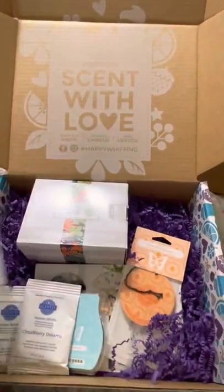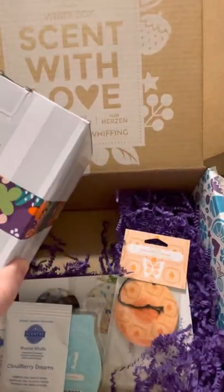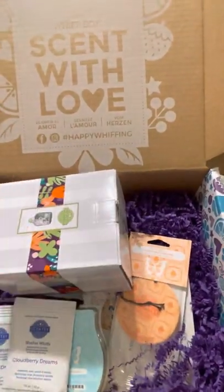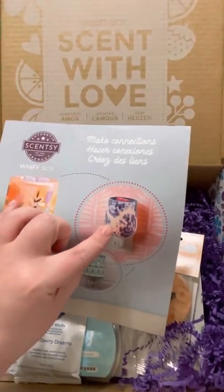It's got this gorgeous little warmer in it. It is so cute. It is the tie-dye warmer that you see right here on the front. This is the one that I got.